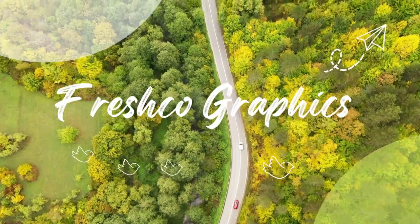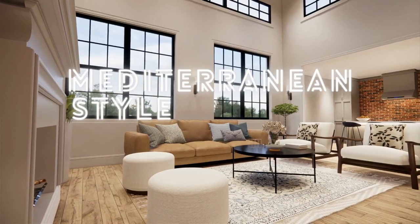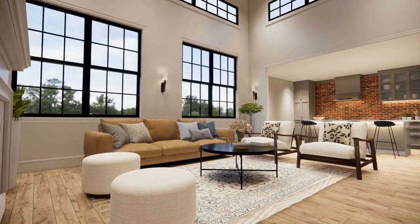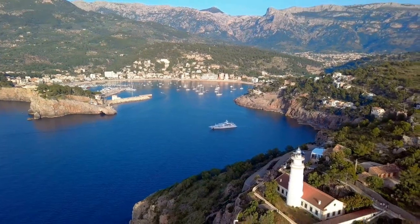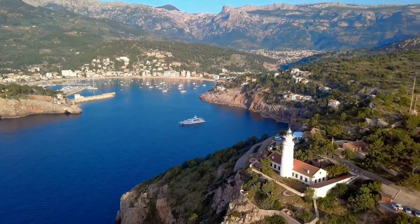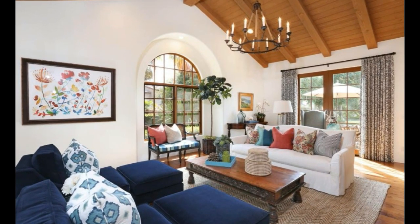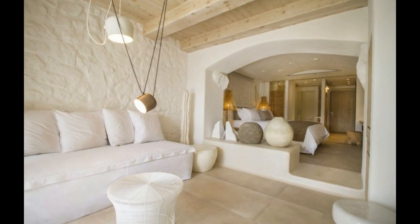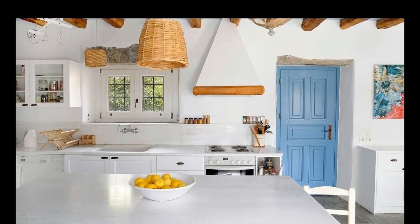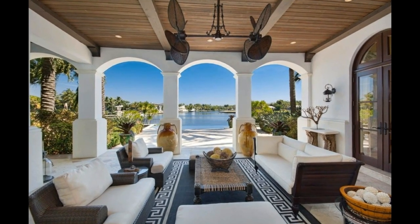Hi everybody, welcome back to Fresco Graphics. Today we'll talk about Mediterranean style interior design — hopefully the pictures presented will provide inspiration for all of you. Mediterranean interior design has become a popular choice for homeowners who want to add warmth, elegance, and charm to their homes. It is inspired by the countries that surround the Mediterranean Sea, such as Spain, Italy, Greece, and Morocco, and is characterized by a blend of natural materials, bright colors, intricate patterns, and rustic finishes.